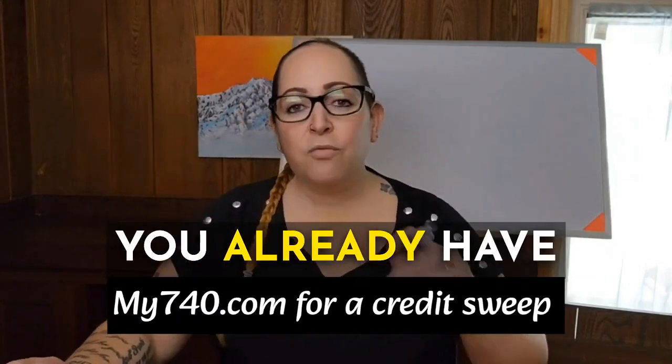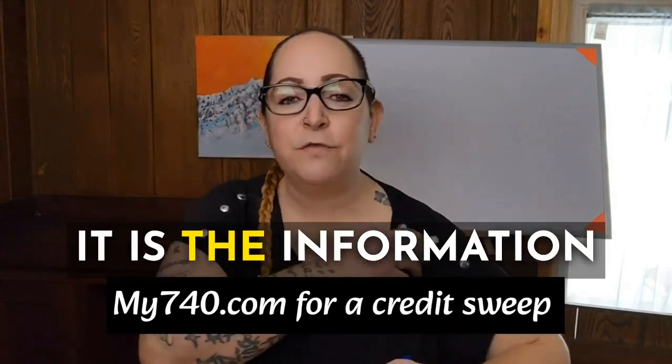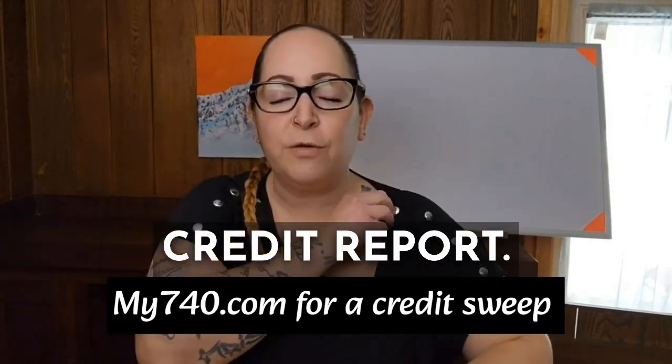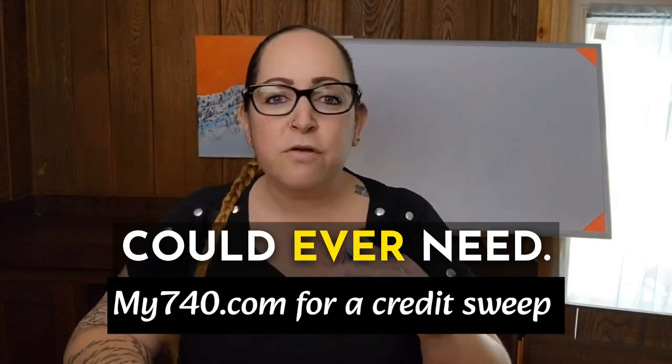What do you do when they don't respond? You already have exactly what you need, and it is your credit report. It is the information reported on your credit report — that is literally the only thing that you could ever need.